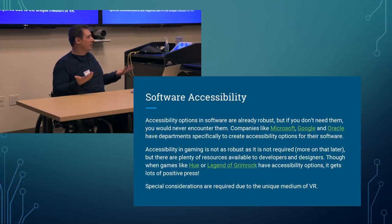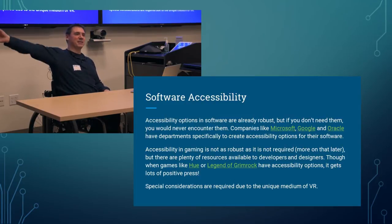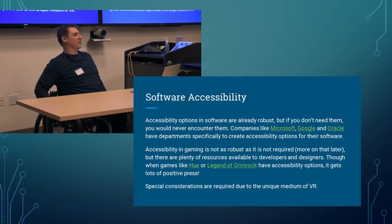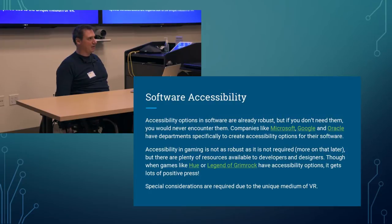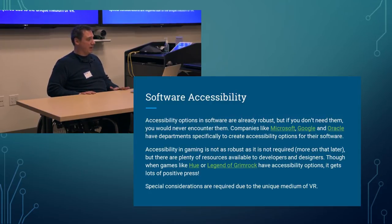When I was at 17 Bit Games at PAX, the same thing happened — a quadriplegic gentleman came up and asked about remappable controls for the PC version of Galak-Z. I grabbed our engineer and put him right in front of the guy. He went home after his shift, spent four hours, and put it into the game. Now Galak-Z on PC has fully customizable control schemes. It's worth the man-hours. Special considerations are required due to the unique medium of VR.